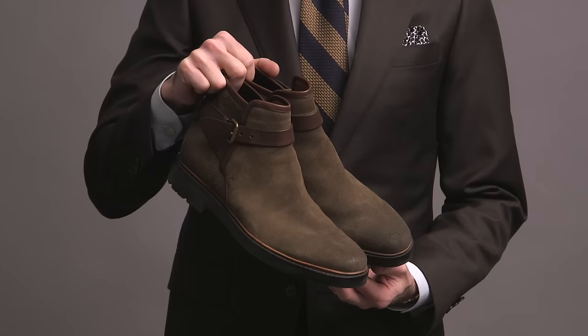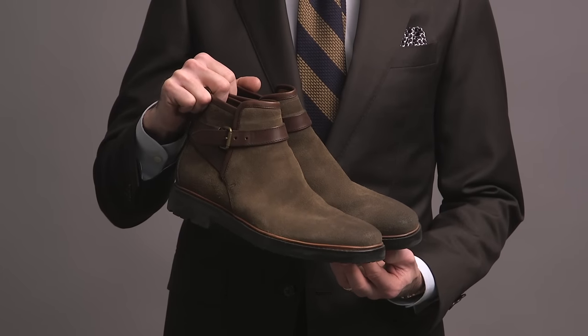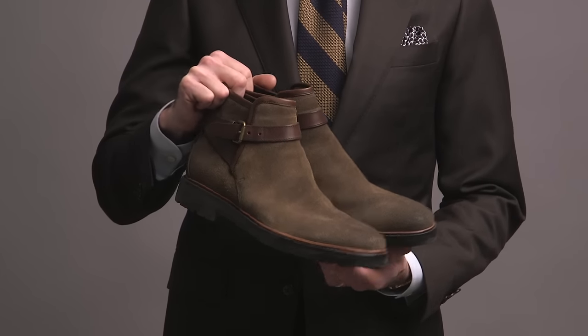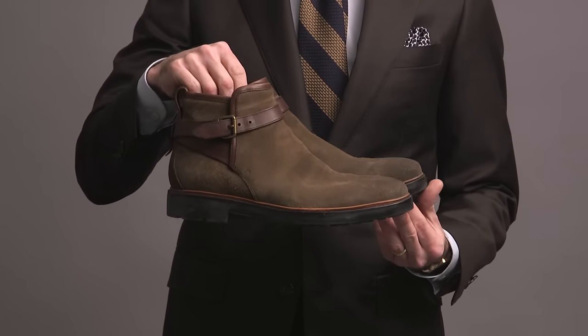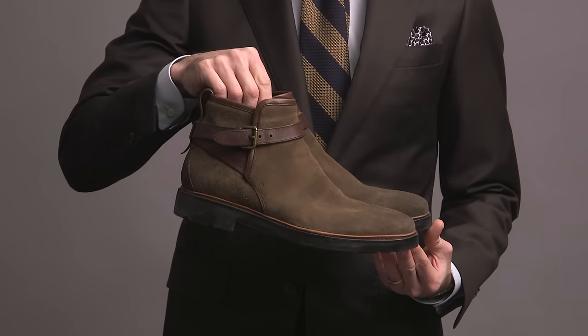From dressy to more casual — now we have these jodhpur boots in an olive suede by Coach. They have a chunkier sole, very comfortable. They have a really interesting style — not one of my most worn pairs of boots, but from time to time they fit the bill perfectly.